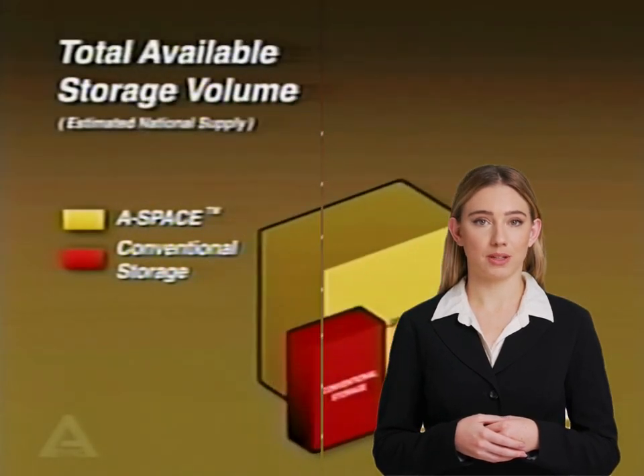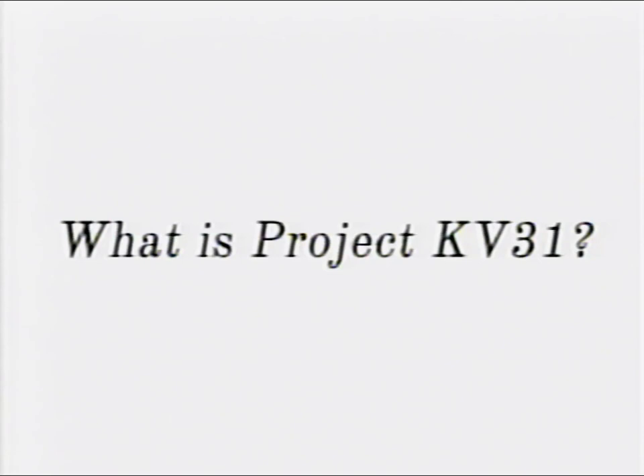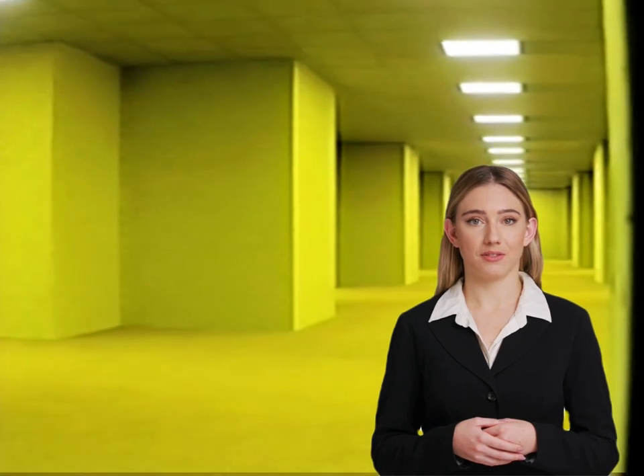KV31 — also referred to as the low proximity magnetic distortion system or the magnetic particle accelerator — is a machine and system made and used by ASYNC to access the complex, more commonly known as the Backrooms, hallways, or the Door. KV31 deforms the fabric of reality in some way and opens a gateway to the complex, through which ASYNC researchers are able to enter without no-clipping out of reality.